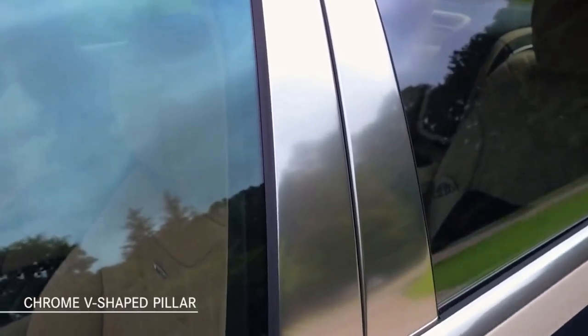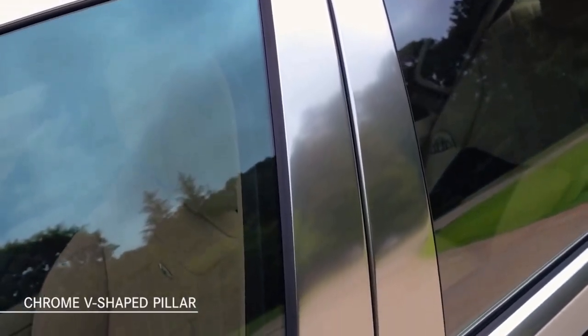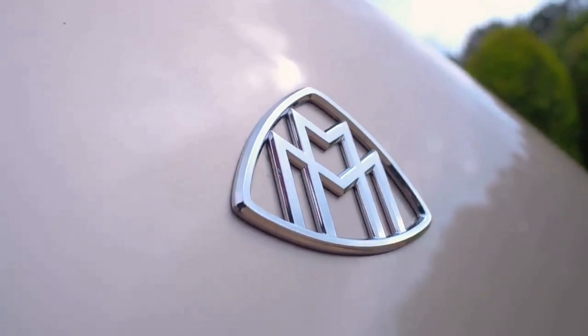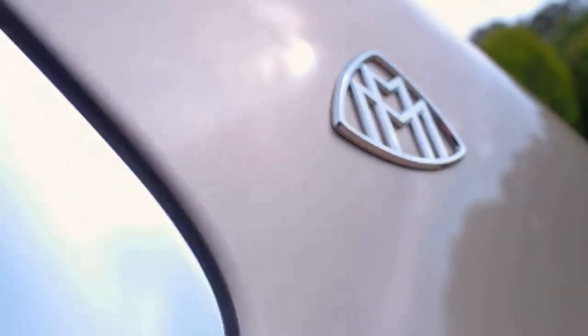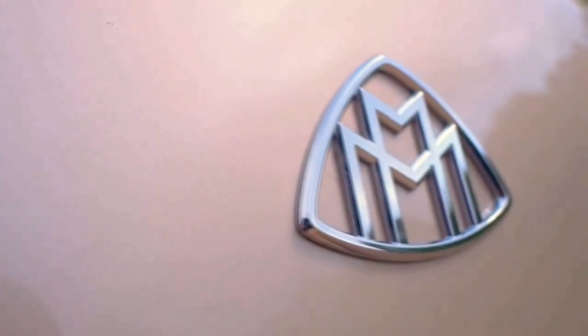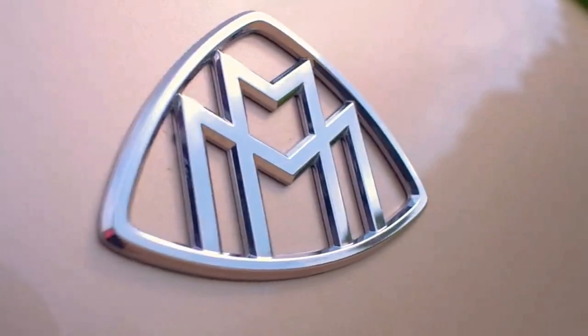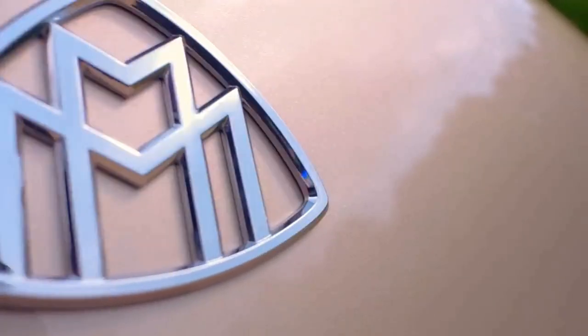It's this chrome V-shaped pillar that flows between the front and rear window. And there is the double M emblem, which stands for Maybach Manufaktur — a unique recognition of Wilhelm Maybach, a veritable king of engineers in his day, and his advanced design contributions to the early establishment of Mercedes-Benz.